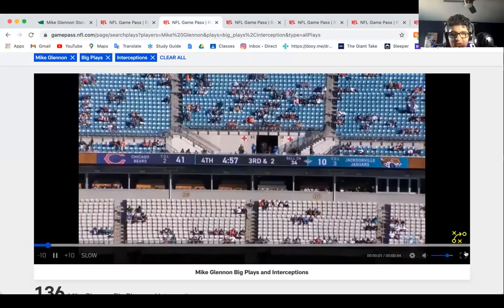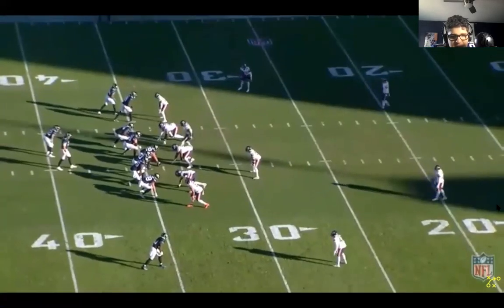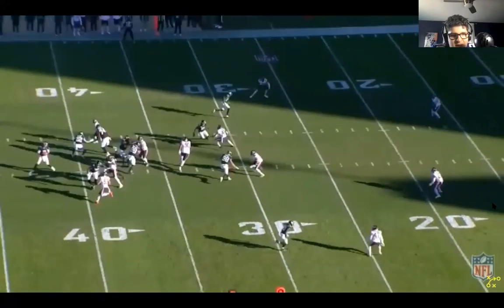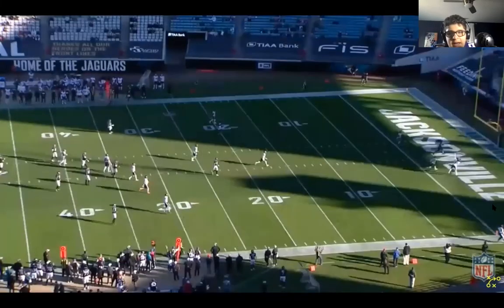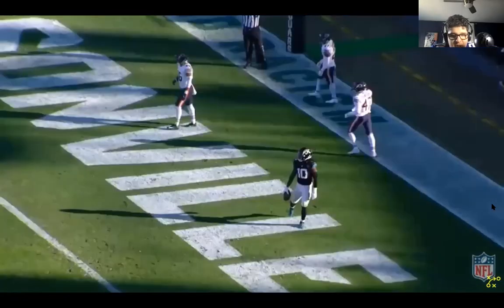This next clip is against the Bears. Mind the score — 41-10, the Jacksonville Jaguars are getting crushed. But Mike Glennon sets up in the shotgun, steps up in the pocket, throws it deep, and it's just a dime to Leviska Chennault Jr. — a very good play by Mike Glennon.